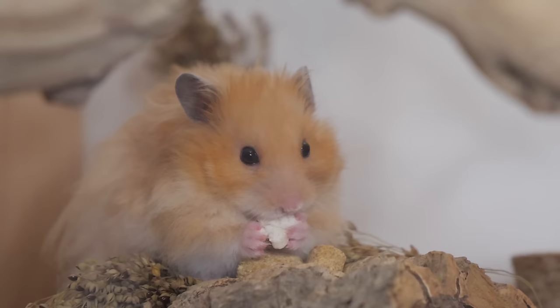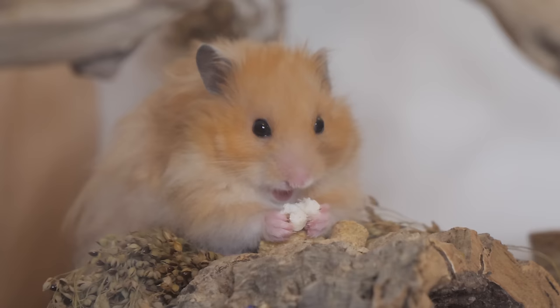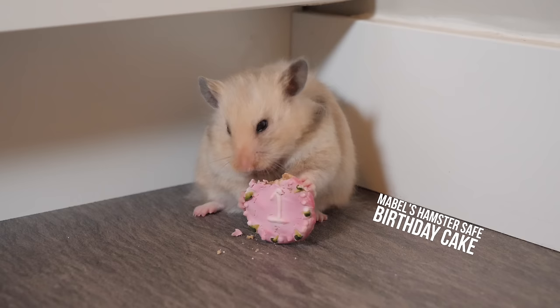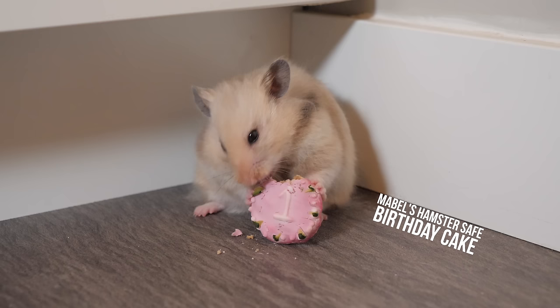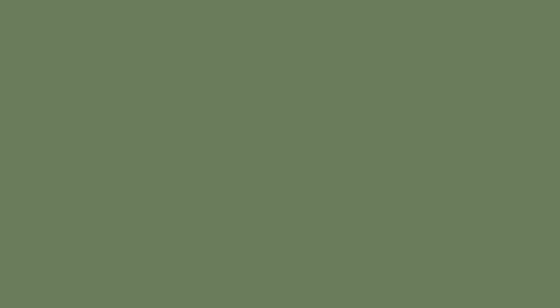Then of course we have treats. I don't find treats to be a strictly necessary thing because you could consider almost anything a treat — if it's something you don't give often, I consider that a treat. So it doesn't have to be something you bought from the store. A piece of fruit every once in a while can be considered a treat, so you don't have to go out and spend hundreds of dollars. You can either make your own or just use high-value items like little nuts and fruit.